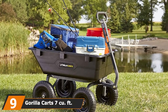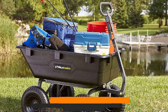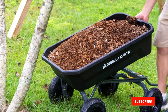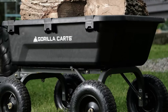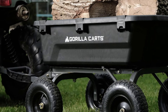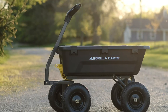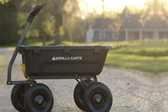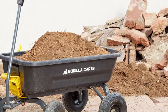Next at number nine, we have the Gorilla Cart 7 Cubic Foot Poly Yard Dump Cart. The Gorilla Cart GCG7 was the best for hauling concrete blocks of all the carts tested. It performed well in all phases of the obstacle course — both when pulled using the padded grip handle and when towed with a riding mower via the tow hitch. The cart demonstrated excellent stability, and a heavy load of mulch was easy to dump thanks to the well-placed bed pivot point. It's an excellent choice for larger properties, with a rigid flat-bottomed poly bed and heavy-duty steel frame capable of carrying firewood, a generator, or building supplies.